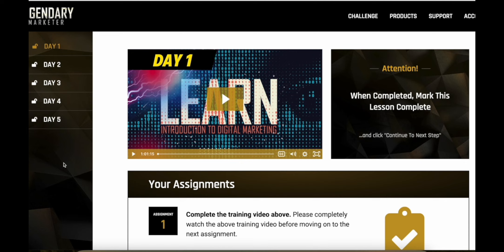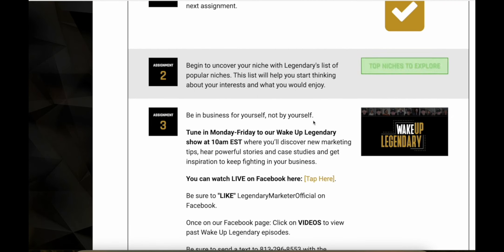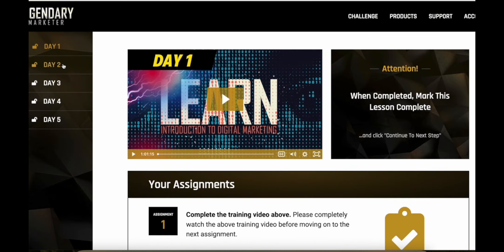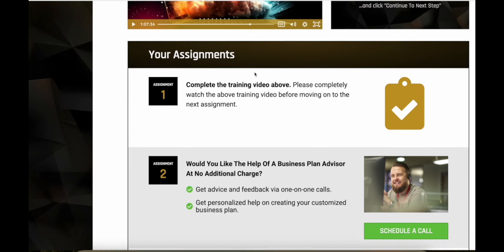Let me actually show you what it looks like inside the Learn Launch Lead challenge. Once you sign up using the link in the description, this is what my login page looks like. As you can see, the challenge goes from day one all the way to day five, and there's a ton of content. You've got videos, you get assignments every day, free tips, and a bunch of other stuff. You also get a free trial to a software that they use. On day two you can actually book a completely free call with a business plan advisor — a real person you can get on a video call with to bounce off ideas and get advice and help.